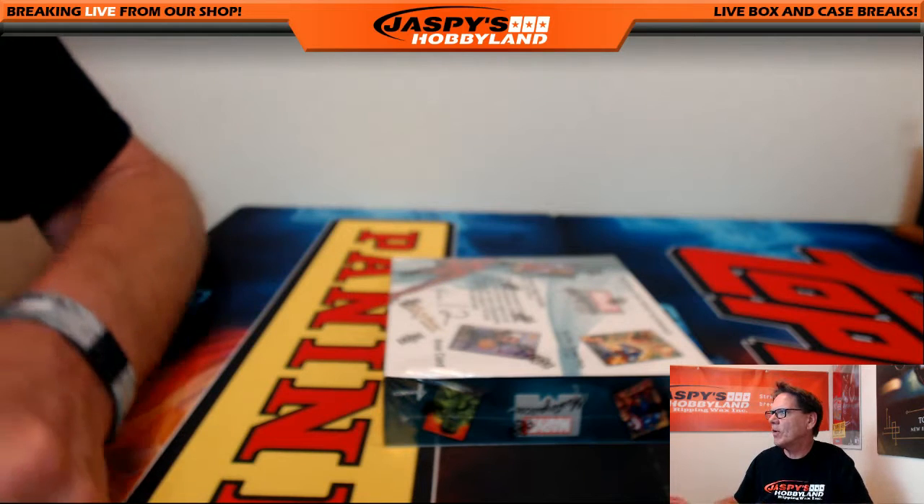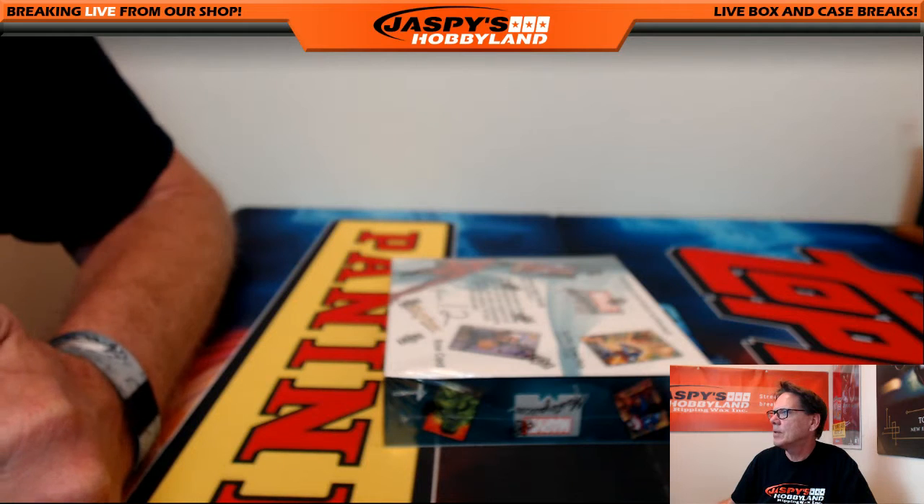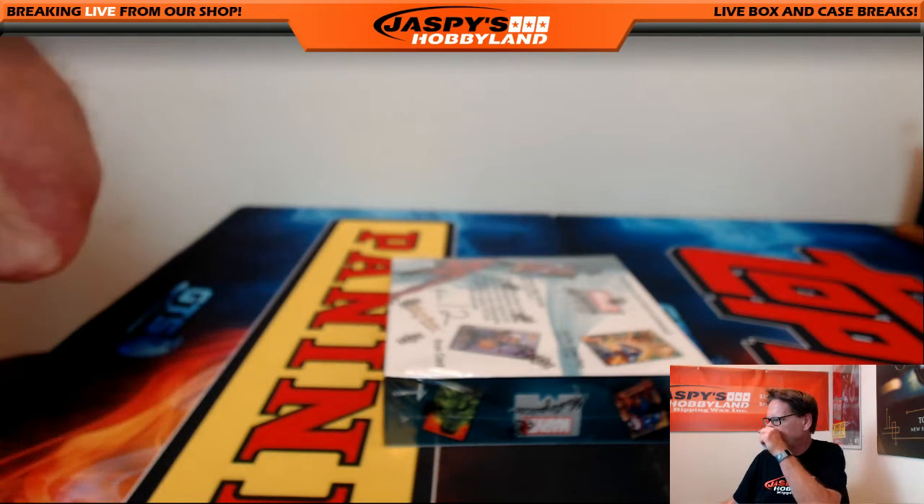Nineteen people on the Marvel list? I don't see that, Albert. I only see 12 — seven, eight, nine, ten, eleven, twelve. We got twelve names on there, Albert.